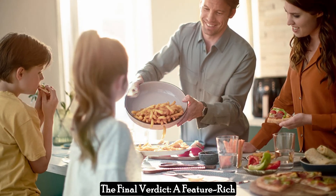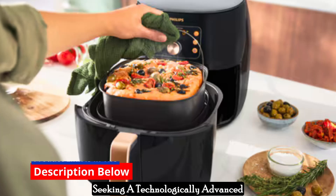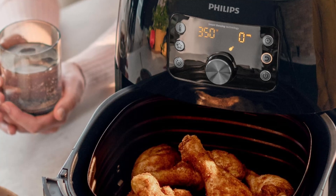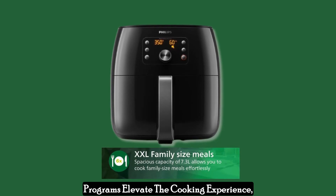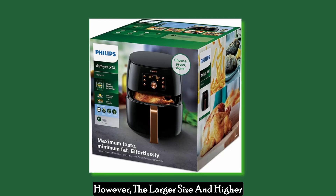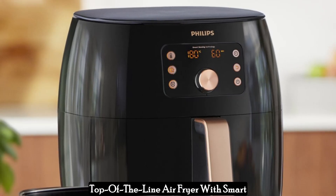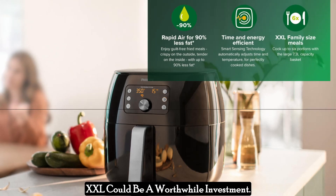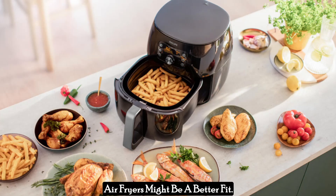The final verdict: a feature-rich option for smart kitchens. The Philips Premium Air Fryer XXL is a compelling option for those seeking a technologically advanced air fryer with a focus on healthy cooking and family-sized portions. The smart sensing technology, fat removal technology, and Smart Chef programs elevate the cooking experience, making it ideal for busy cooks who value innovation and convenience. However, the larger size and higher price tag might be drawbacks for some. Ultimately, if you're looking for a top-of-the-line air fryer with smart features and prioritize healthy cooking for a family, the Philips Premium Air Fryer XXL could be a worthwhile investment. If space or budget is a concern, other air fryers might be a better fit.